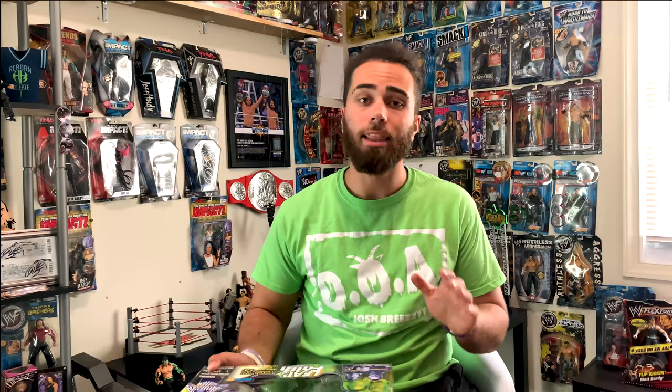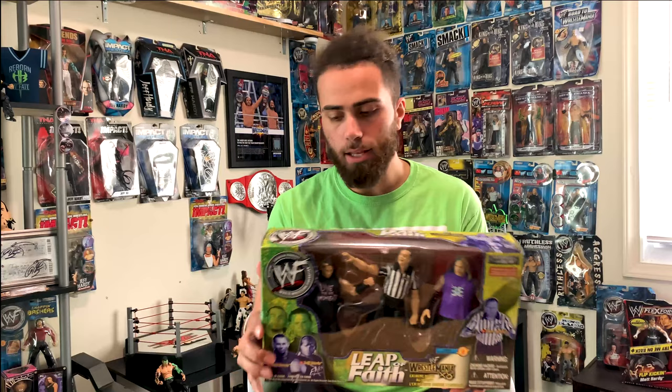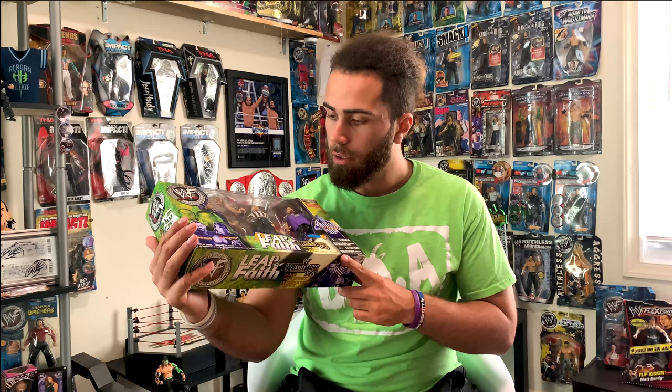Last but definitely not least, we have the Canada exclusive Toys R Us release — Leap of Faith, WrestleMania 18, Hardy Boys figure with not Earl, but Dave Hebner. What a piece. I've been going bonkers trying to find this. It's always $200, $250 — I got it. This is probably an 8.5 out of 10 as far as condition. This is a beautiful piece, it finally completes my set.